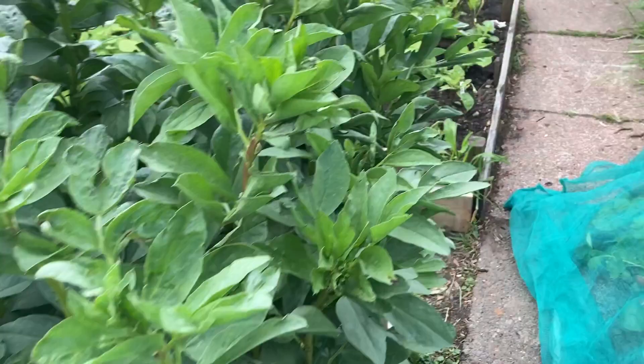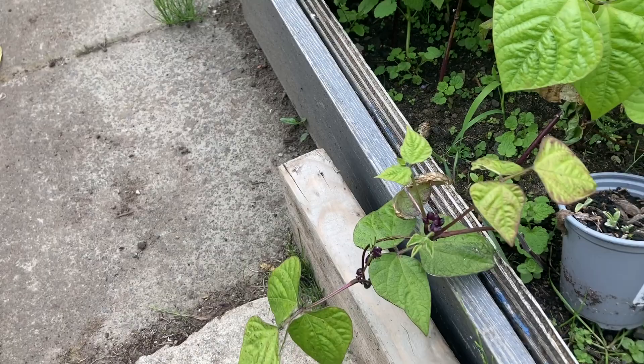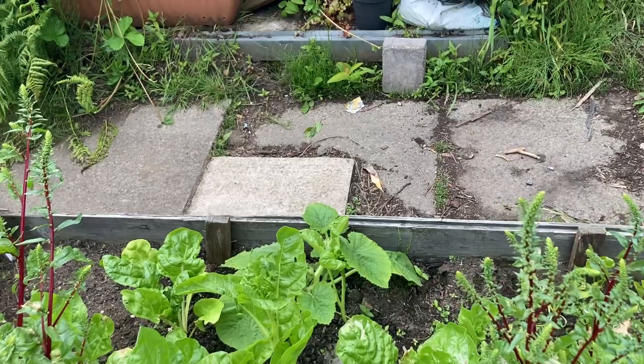Here we have our beans. We have some dwarf beans — this one is called the Purple Tips. It should start flowering very soon and I'll get some beans. We have squashes here — there's a patty pan squash, and there's another one behind it. Over there we have a spaghetti squash. I've never grown it before; I'm looking forward to it.